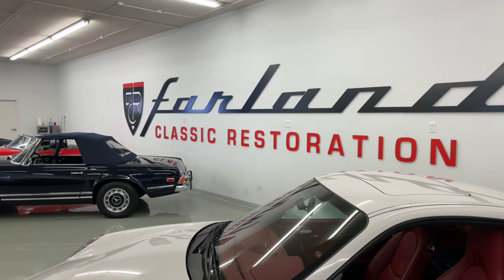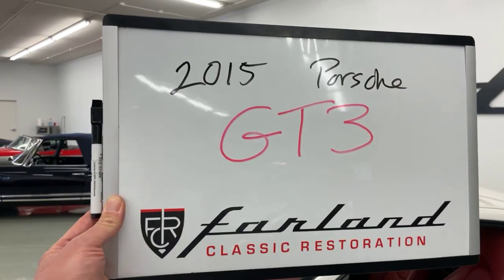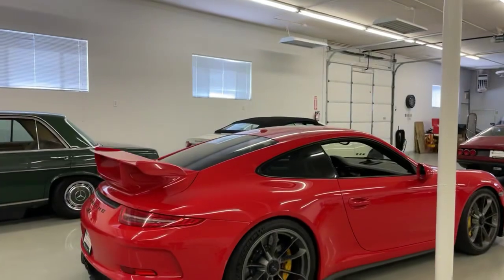Hey, it's Tom and Pat from Farland Classic Restoration in Englewood, Colorado. Today we're going to have a look at the 2015 Porsche GT3 from our showroom.